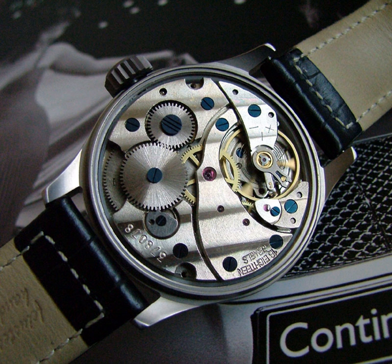Mechanical watches evolved in Europe in the 17th century from spring-powered clocks, which appeared in the 15th century. Mechanical watches are typically not as accurate as modern electronic quartz watches, and they require periodic cleaning by a skilled watchmaker.